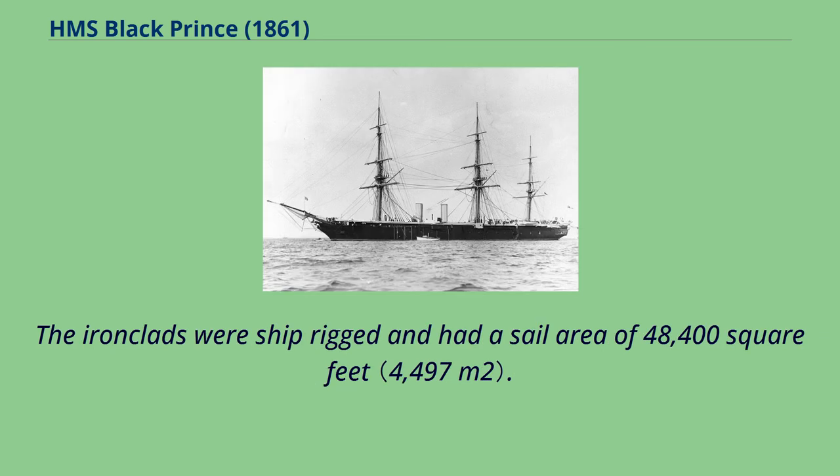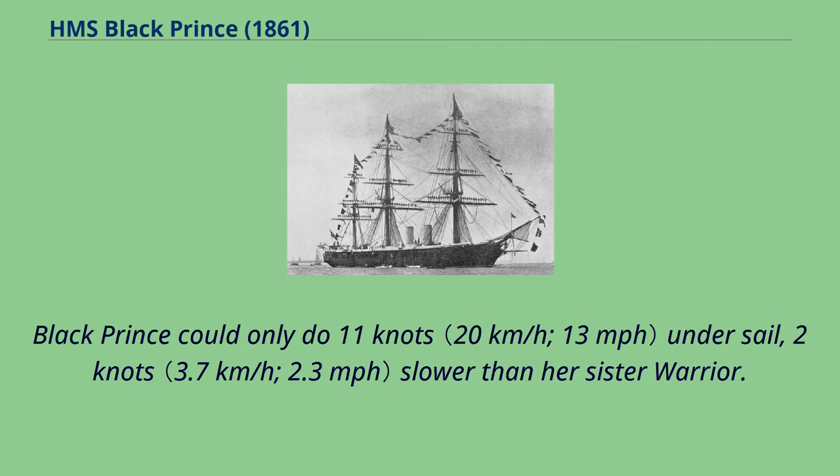The ironclads were ship-rigged and had a sail area of 48,400 square feet. Black Prince could only do 11 knots under sail, 2 knots slower than her sister Warrior.